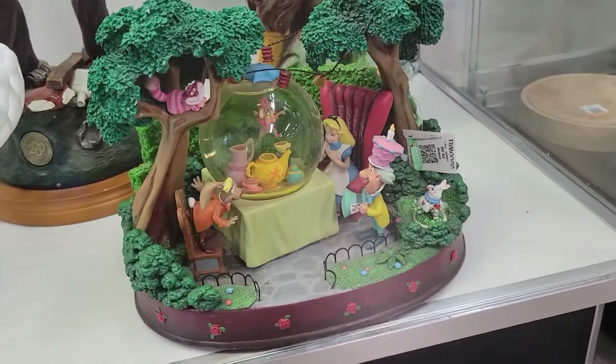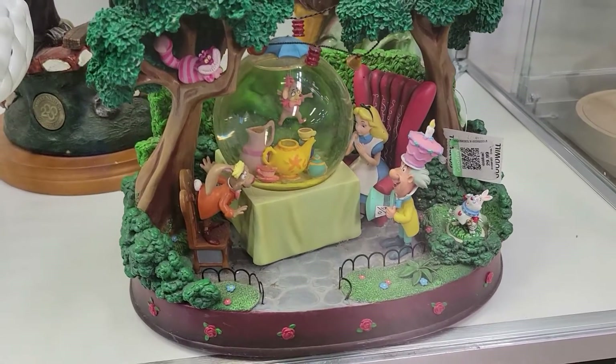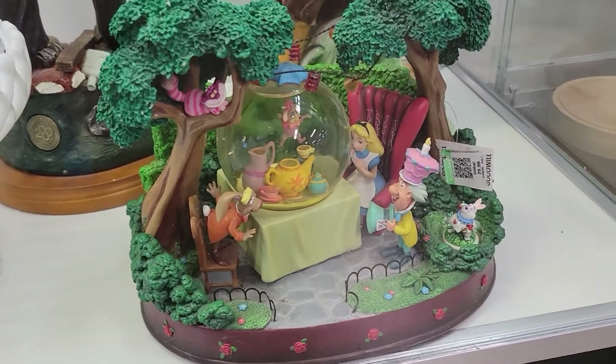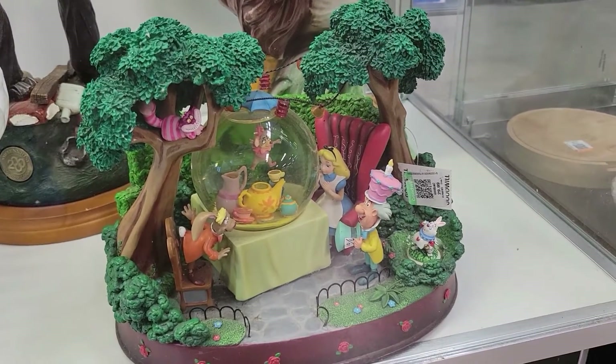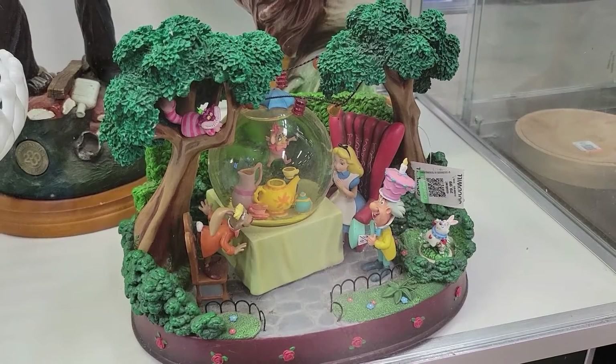Check it out — it's an Alice in Wonderland snow globe. They want 30 bucks for it. Not my thing, and it's also discolored inside, so off I go.